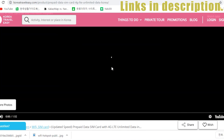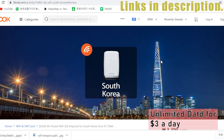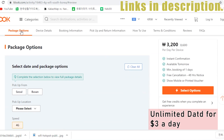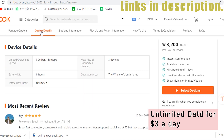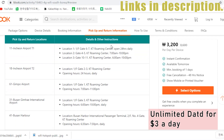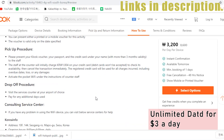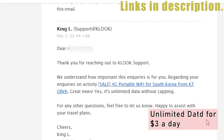KT pocket Wi-Fi with unlimited data for up to three people from Klook.com — this product offers a real deal. Unlike other products on other websites, it provides truly unlimited data without slowing down after using a specific amount of data. I've had that confirmed. Look at this — isn't this amazing? It's only three dollars a day.